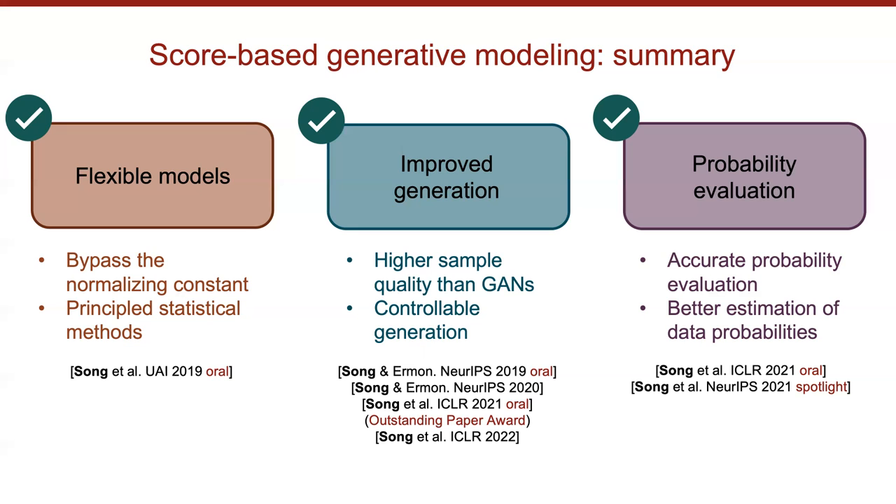For future directions: one important open question is how to further improve sampling speed to be comparable to GANs. Another is how to use this approach for solving more inverse problems and controlling generation — which is quite different from GANs and VAEs due to the absence of a latent space, but has its own advantages by combining components using Bayes' rule for score functions. Finally, a theoretical question: why does this approach generate higher-quality samples compared to existing likelihood-based approaches like VAEs or autoregressive models? We don't yet fully understand this theoretically.